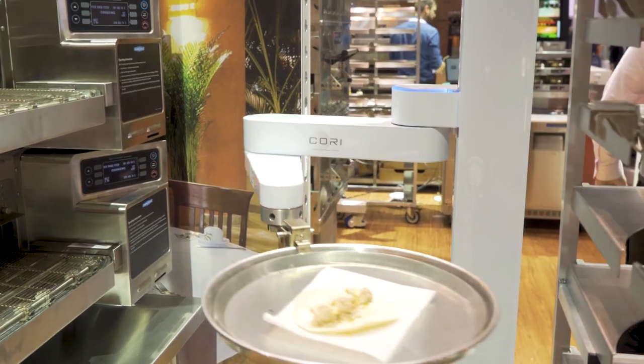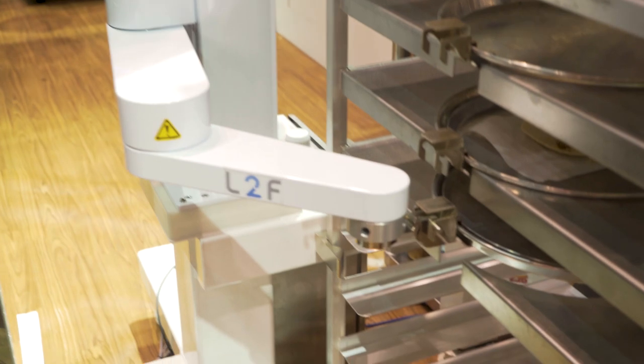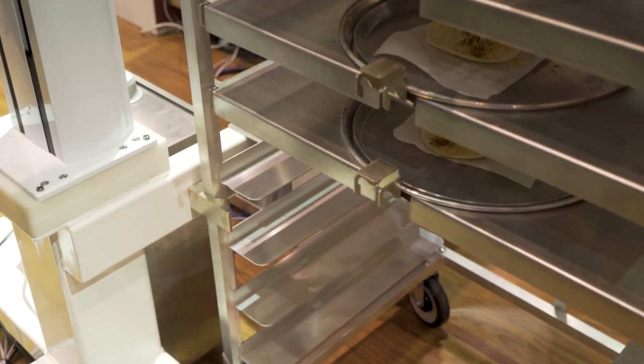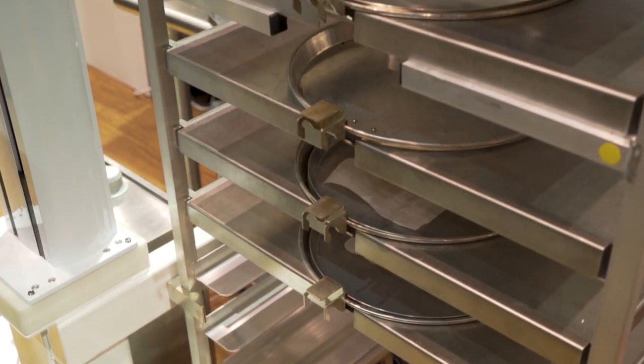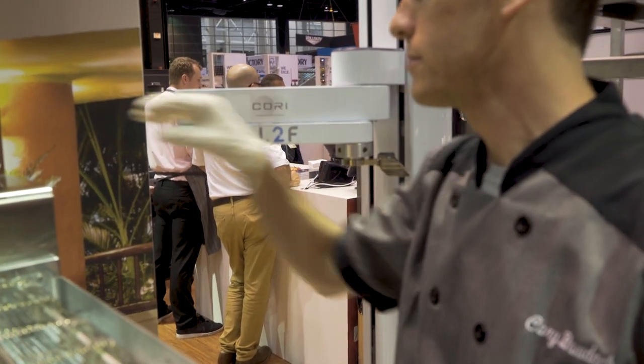That creates an ergonomic issue for the workforce — reaching up all day or bending down. So we're really trying to take that job and make it easier for the people inside the kitchen that are making pies. It's also a collaborative robot, which means it's safe. It doesn't need a fence, so you can walk up to it and if it hits you, it'll stop — you're not going to get hurt.